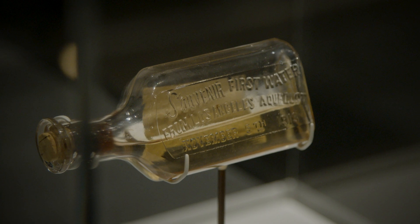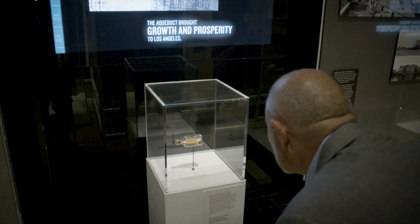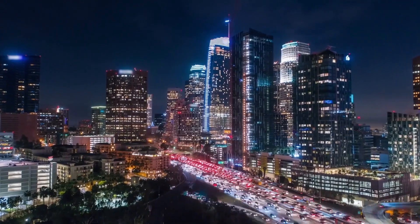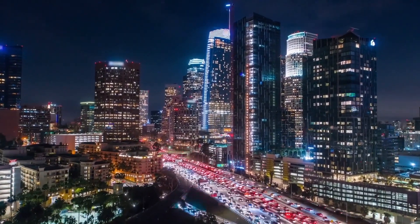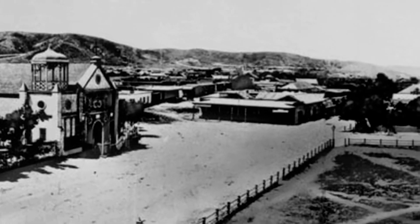Right here is a souvenir bottle of water nearly a hundred years old. It's on display here at the Becoming Los Angeles exhibit at the Natural History Museum, and it reminds us that LA didn't always have a lot of water. In fact, we were once a dry, dusty small Pueblo just here on the banks of the Los Angeles River.